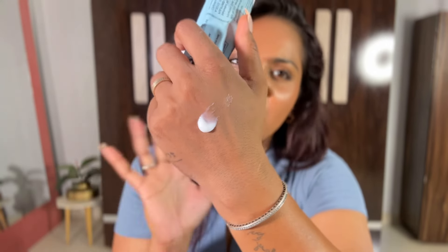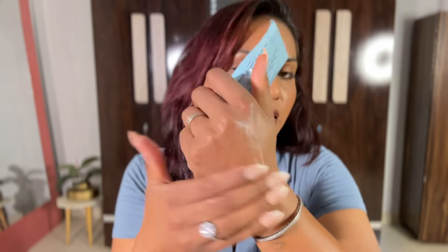The next moisturizer is also a must-have — you can get it from your local market or chemist shop. This is Propylene Glycol Cream, MRP Rs. 346. I apply this under makeup, at night, and I even use it as a sleeping mask. It's very pocket-friendly and works beautifully on my combination oily skin type.